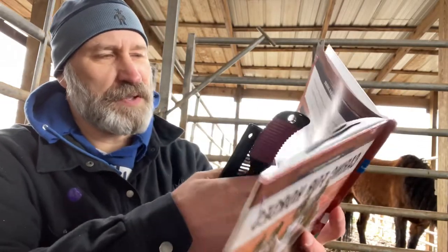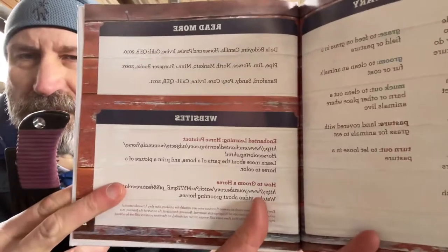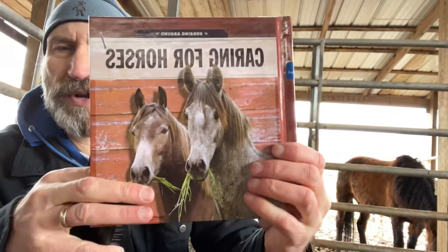I don't know if you can see this very well, but there are some more resources available here. I'll try to make them available when I edit this. Pretty good book.